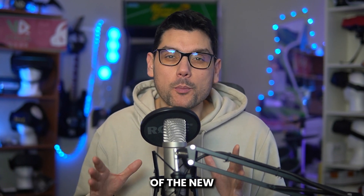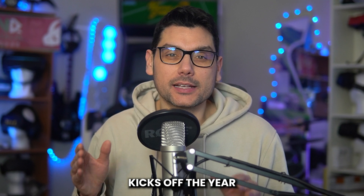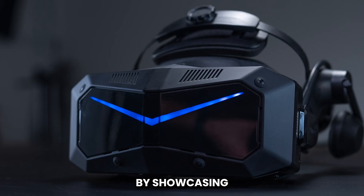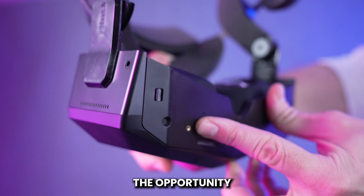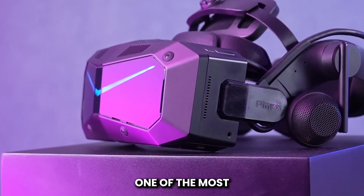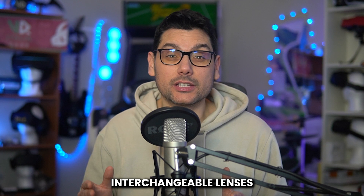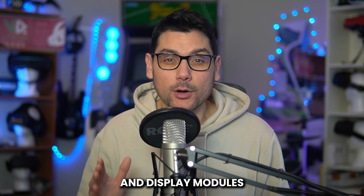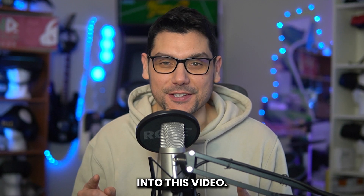If you're also waiting for the launch of the new Pimax Crystal Super, then this video is for you! Pimax kicks off the year with a bang by showcasing the Super at CES in Las Vegas, giving attendees the opportunity to experience one of the most advanced headsets ever, with ultra-high resolution and interchangeable lens and display modules designed for future-proofing. Let's dive in!